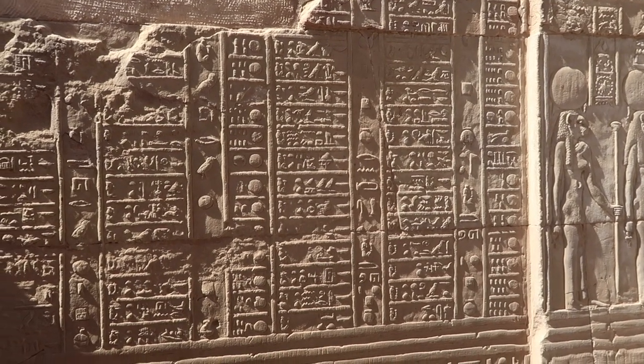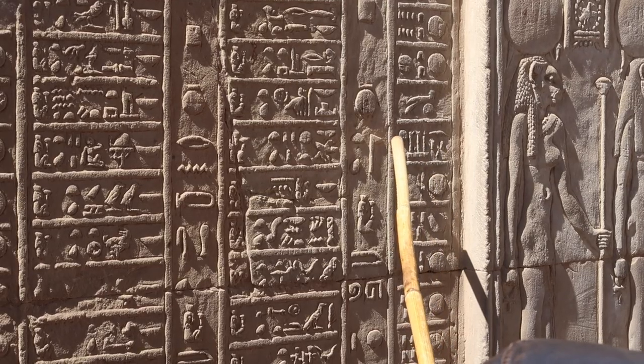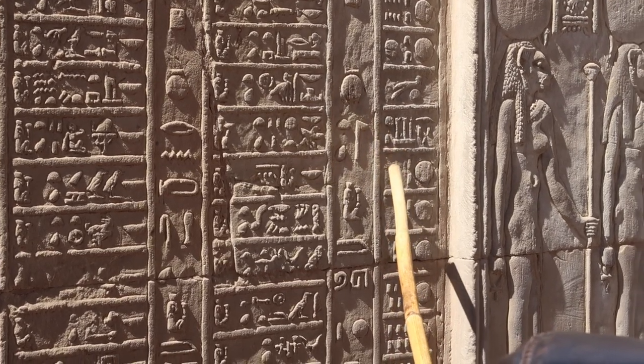One of the cooler things here at this temple is a really old calendar. On this wall behind me there are a bunch of dates and you can actually see the days of the month. Horseshoes mean certain things, circles mean different things. It's incredible how they figured all this out in the old times. It's pretty fantastic to actually see these calendars in person. Here it is.